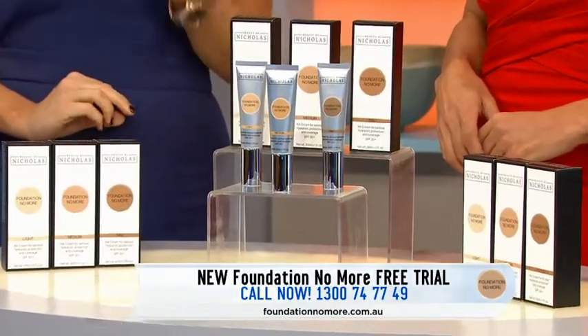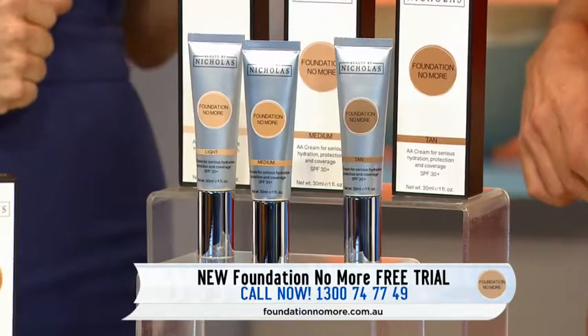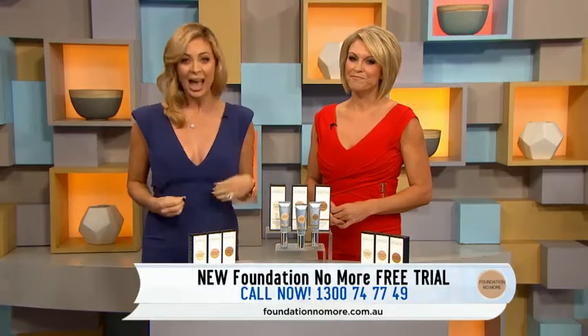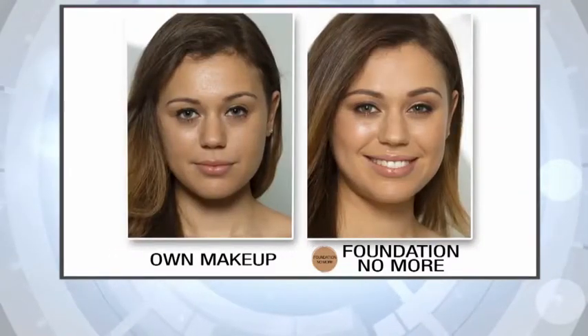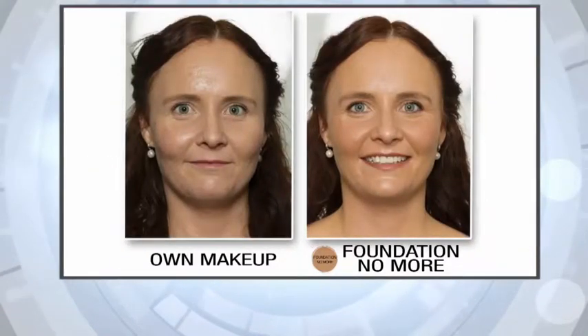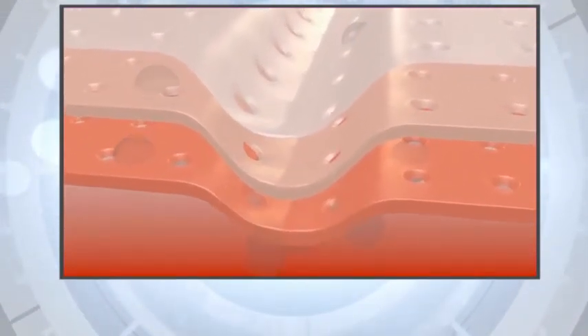After 35, most women start to develop creases and crevices in their skin — that's just a fact of life. Traditional foundation may offer some colour, but it can make you look older than you actually are, which is why so many women hate wearing it. These women on the left have applied a very expensive high-end foundation, and on the right, Foundation No More — the lines and wrinkles look even deeper with ordinary foundation because it's just paint mixed with silicones that sit on top of your skin, drying it. Foundation No More works from the inside out — it's a powerful peptide cream with hyaluronic acid that plumps the skin just like you've had filler, then the patent-pending colour covers the flaws.